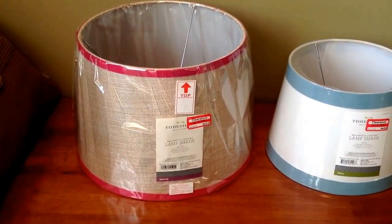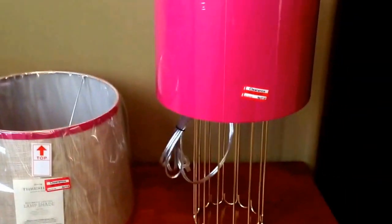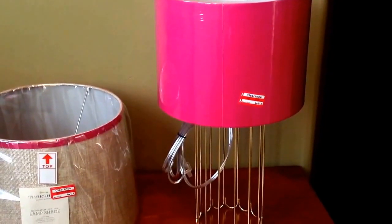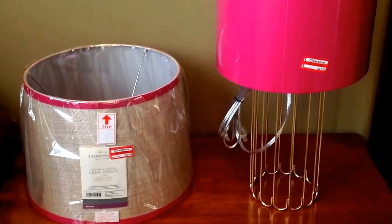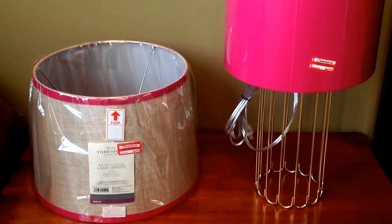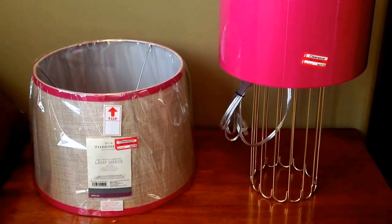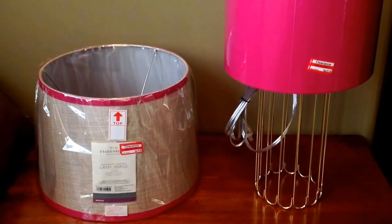I wanted to put the burlap and pink shade on top of the lamp I purchased last week, but I just looked and the lampshade doesn't come off, so I can't do that. It would have looked amazing but I'm kind of bummed. Nonetheless I'll still get a use out of it. But that's it everyone for my haul — I hope you guys enjoyed it. Don't forget to comment, give this video a thumbs up if you like it, and I'll keep them coming. I will see you guys in the next one. Bye.